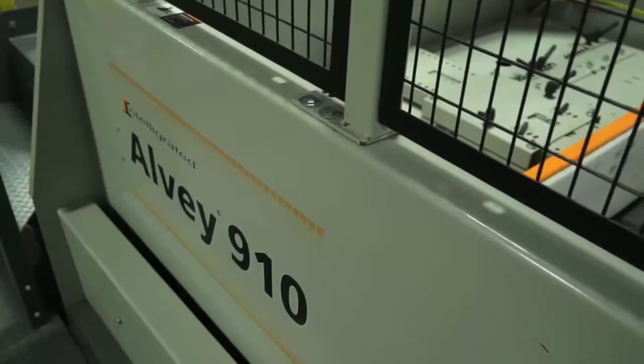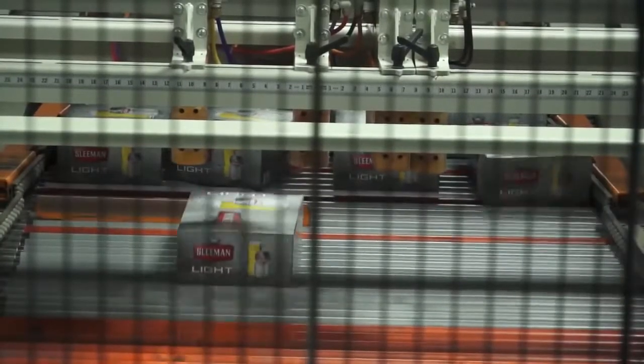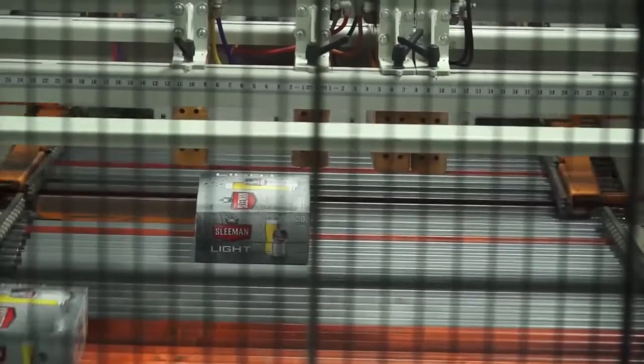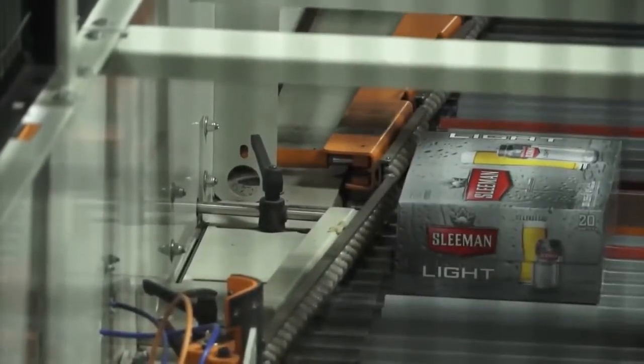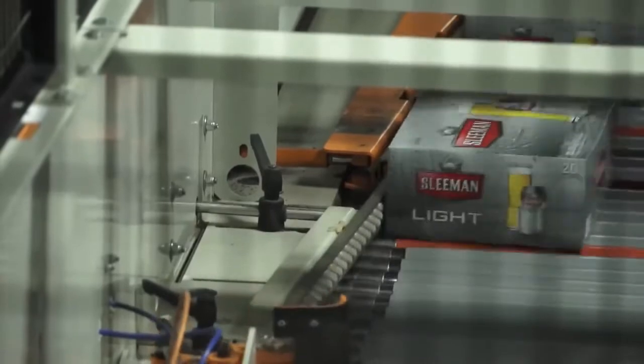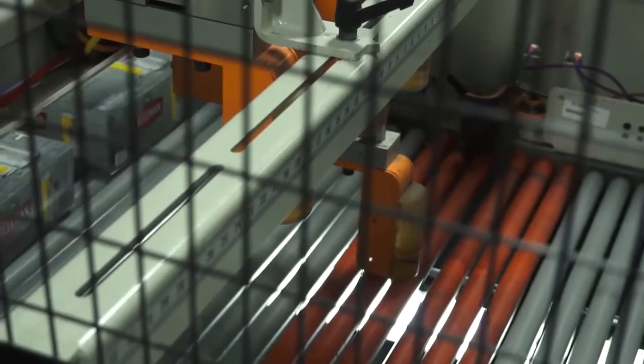My name is Ark Skupian. I'm the technical manager here at the Guelph Brewery. The Alvi 910 had all the features that we were looking for in terms of speed and flexibility of different packages. We always look for equipment that our people can work with, maintain it, operate it, live with — and this machine, we felt, was going to do that job for us.